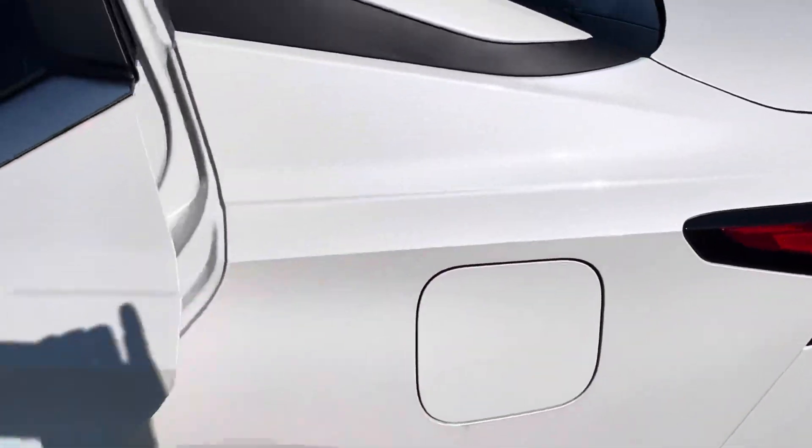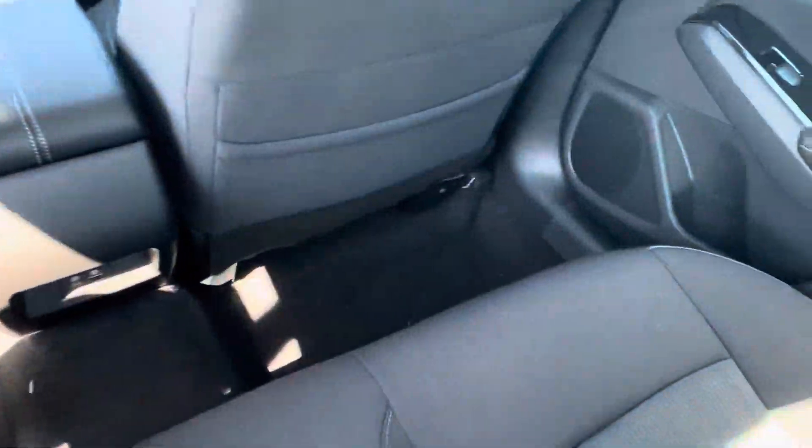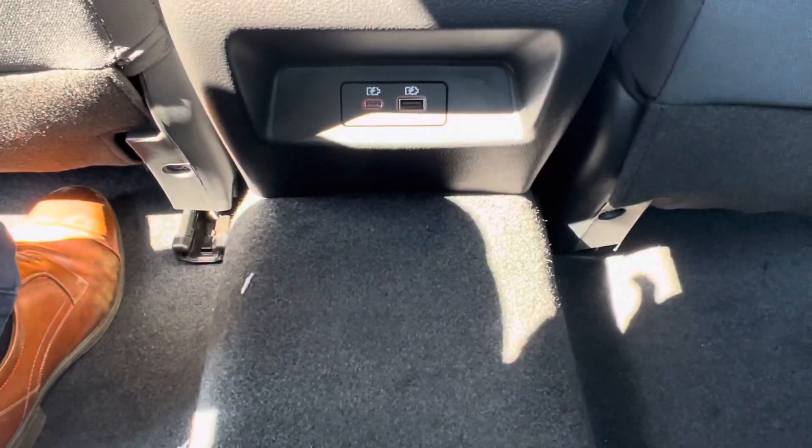Now briefly hopping into the back seat, we'll just make a quick note of the space. This is the Altima — that is the full-size sedan that we make. I'm about 6 feet tall, sitting all the way back in the seat comfortably with more than enough leg room. Same goes for that side, even with that seat being even further back. We also have more USB-C and USB-A charging back here and some cup holders.